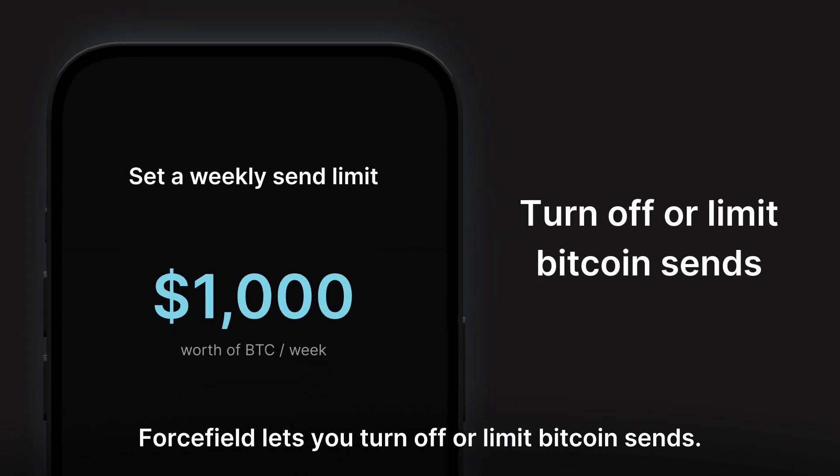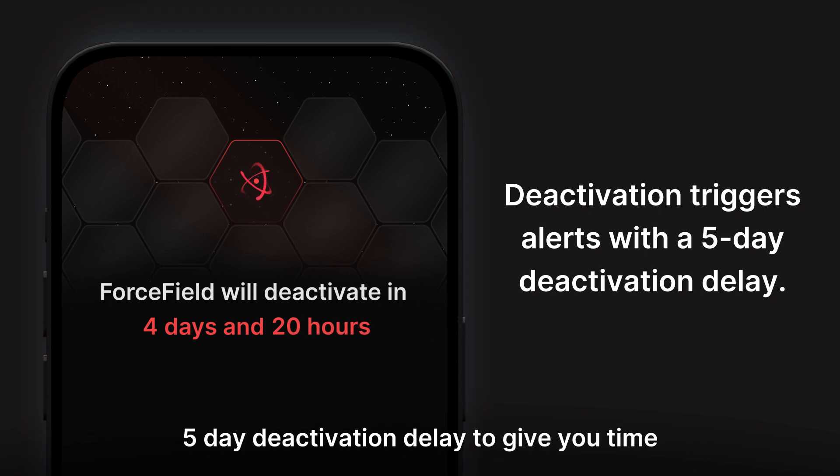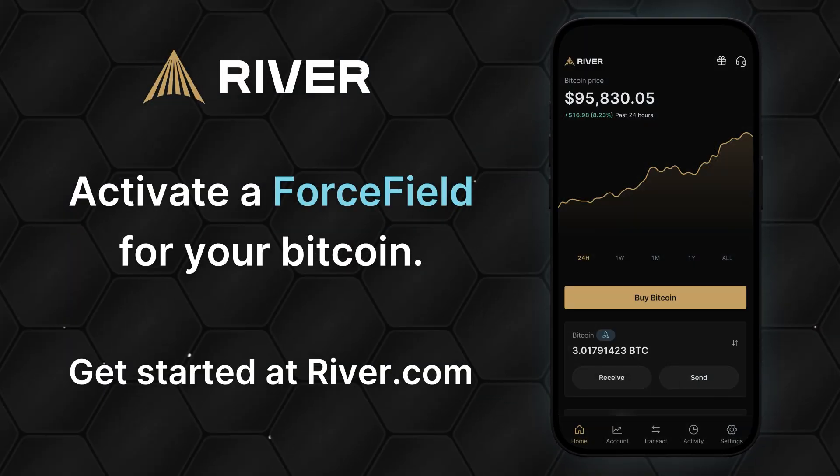Forcefield lets you turn off or limit Bitcoin sends. Forcefield deactivation triggers a series of alerts with a five-day deactivation delay to give you time to respond to any threat. Activate a Forcefield for your Bitcoin today.